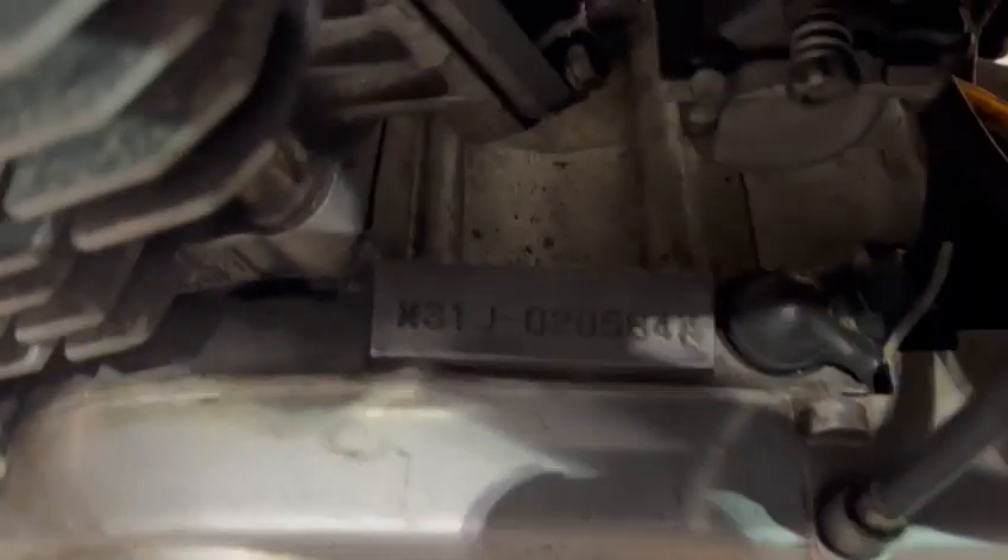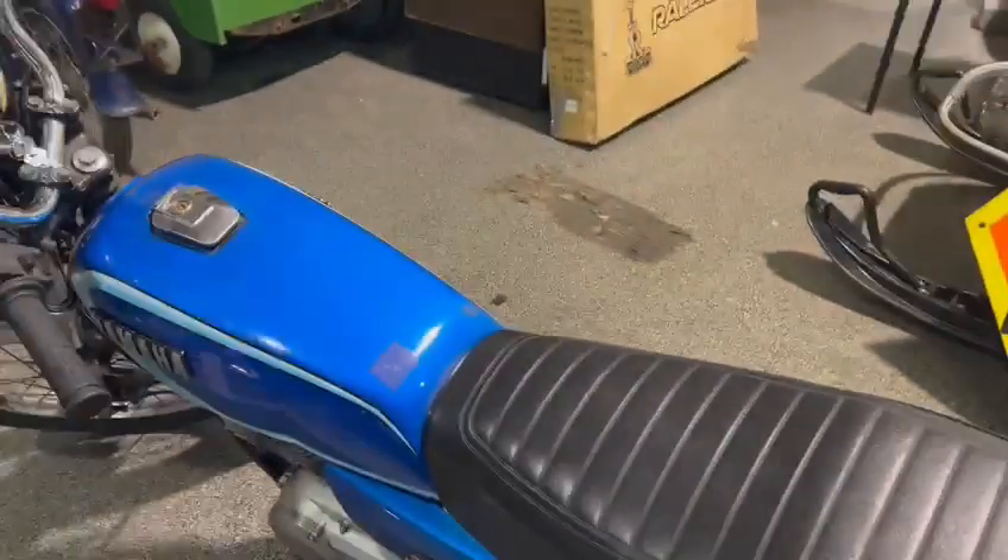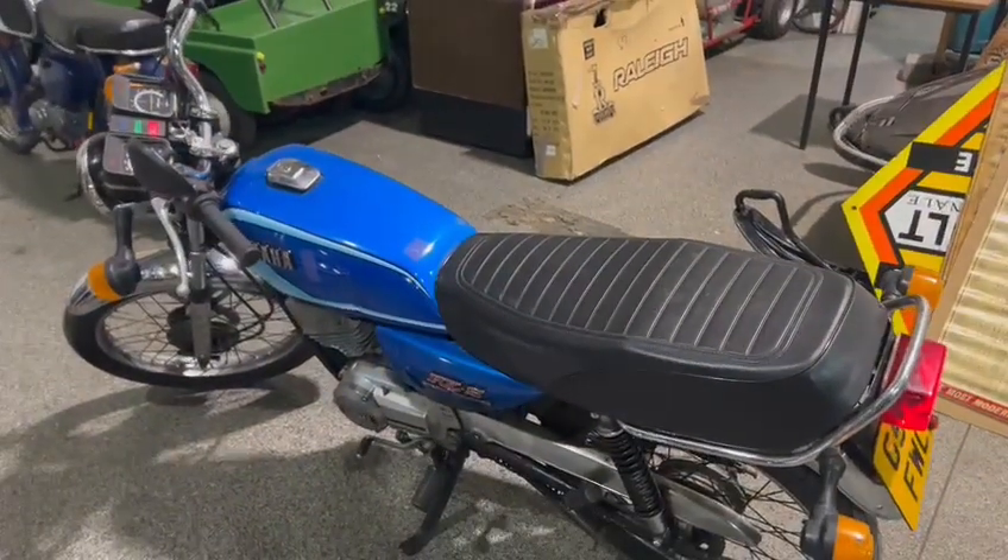Oh, there we go. Please get yourself down, come and have a little look, see what you think. That's the little Yamaha.